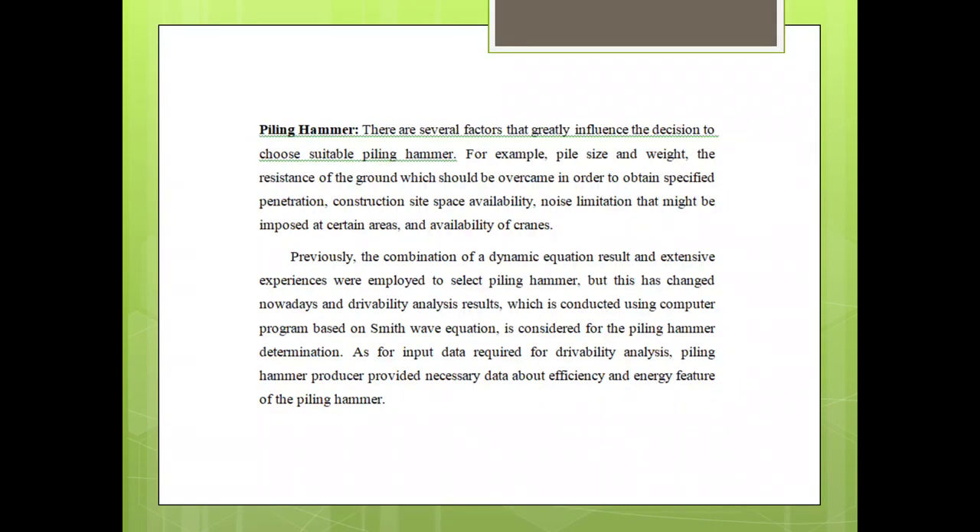Selecting a Piling Hammer: there are several factors that greatly influence the decision to choose a suitable piling hammer, for example pile size and weight, and the resistance of the ground. The combination of dynamic equation results and external experiences were employed to select the piling hammer.